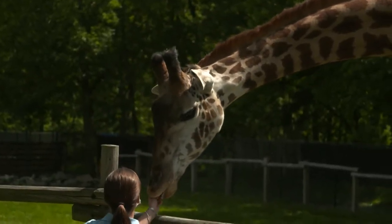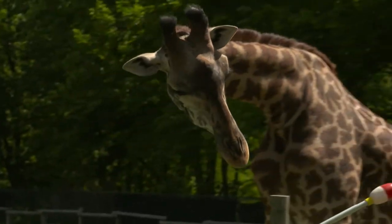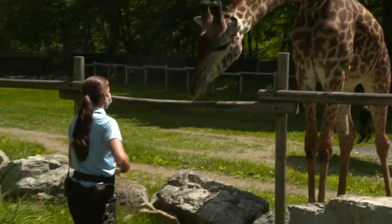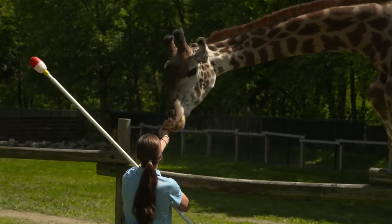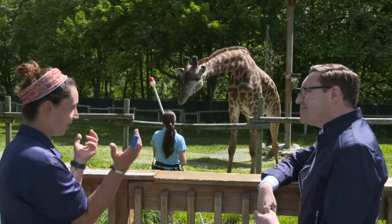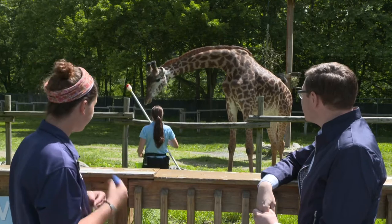To make this more like a natural environment, all of our enrichment points are up really high so he has to use that neck and really stretch for stuff. All of his tree branches and our deck, where we do public feedings, also have points where we can do that. We want to make sure he's using that neck and all those muscles. We make it a little challenging because there's not just someone handing food out on the savannah.